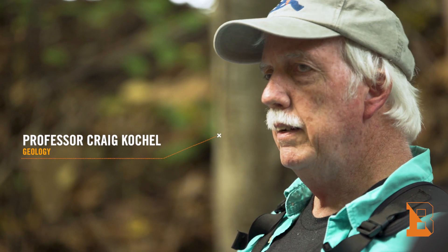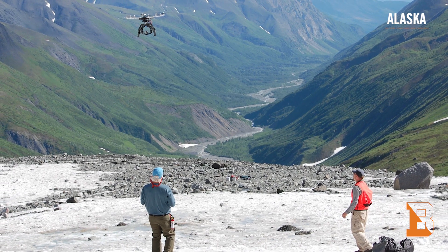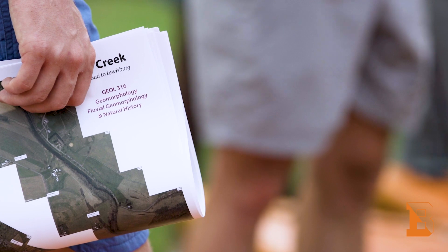Professor Cockle is a really cool guy. He works all around the world and makes everything really easy, taking us out in the field every week. We get to explore features all around Central Pennsylvania and get to know the local community and the local landscape a lot better.